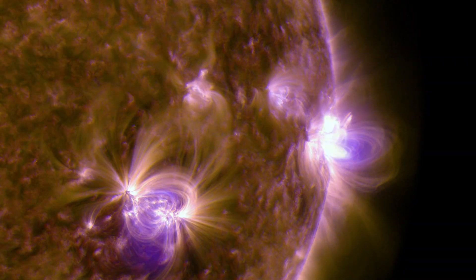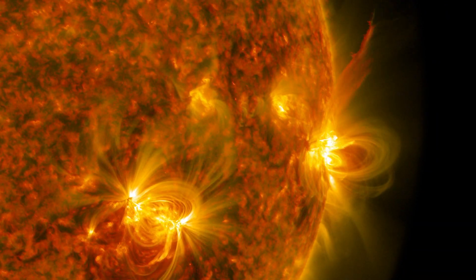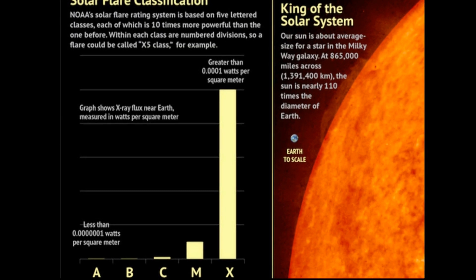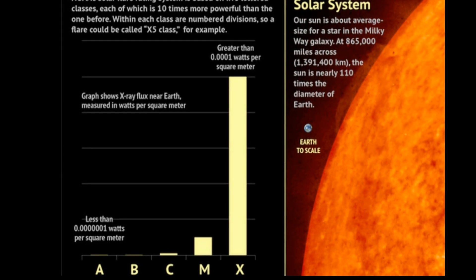Solar flares have a class system, kind of like the Fujita scale for tornadoes. Most of you have probably heard of tornadoes being dubbed F2 or F3, with F5 being the most powerful. Well, in the world of solar flares, X-class flares are considered the most powerful in terms of the intensity of their explosion. This is followed by M-class, C-class, B-class, and finally A-class.